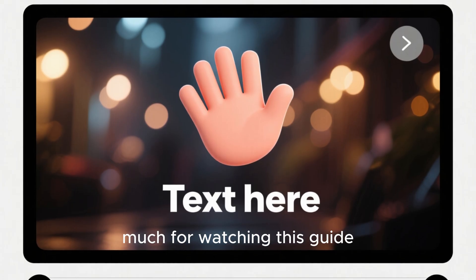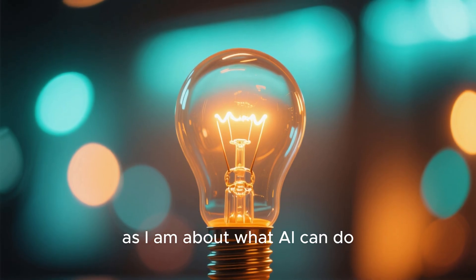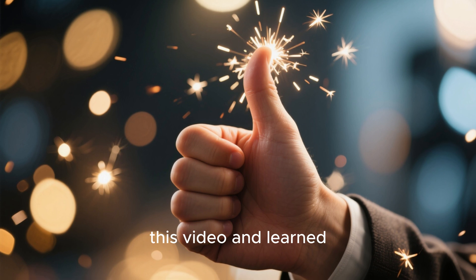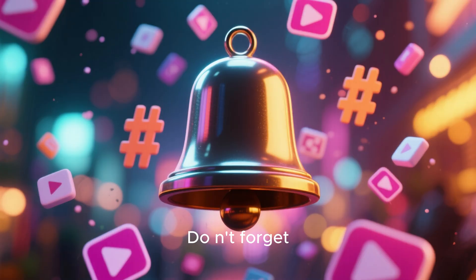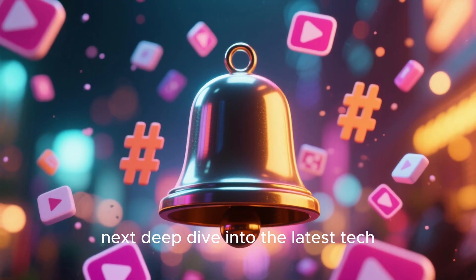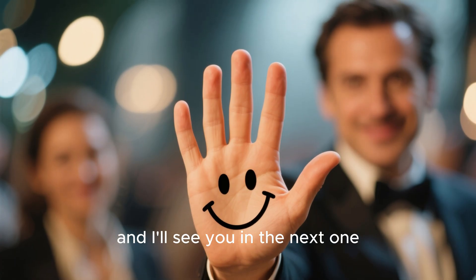Thank you so much for watching this guide to the future of Wi-Fi. I hope you found it helpful and are as excited as I am about what AI can do for our home networks. If you enjoyed this video and learned something new, please give it a thumbs up and consider subscribing to the channel. Don't forget to hit that notification bell so you won't miss our next deep dive into the latest tech. What are your biggest Wi-Fi frustrations? Let me know in the comments below — thanks again, and I'll see you in the next one.